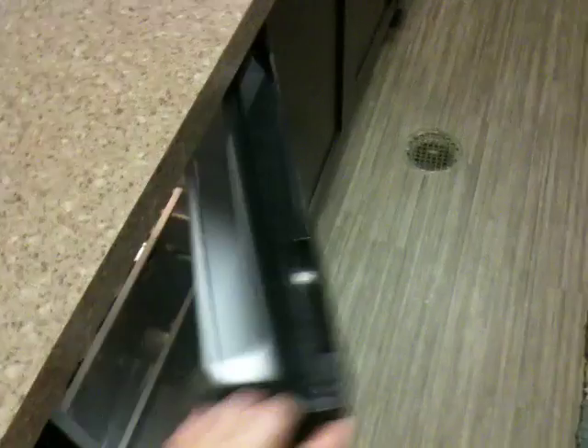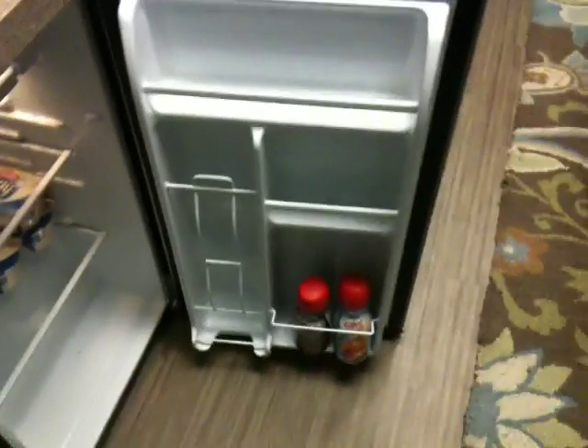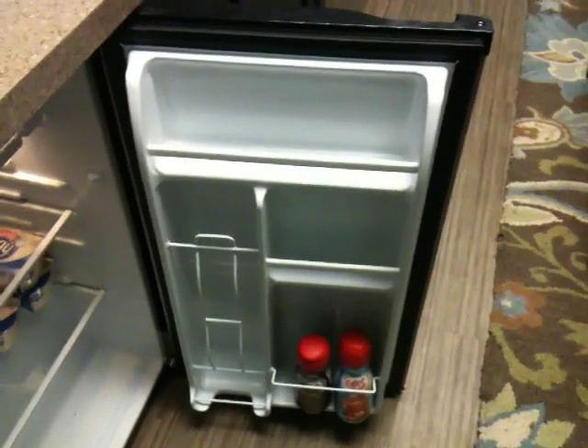Down here is our fridge. There are creamers in this fridge, and sometimes there are frappuccinos in there when they haven't all been drunk. You can grab stuff from there.